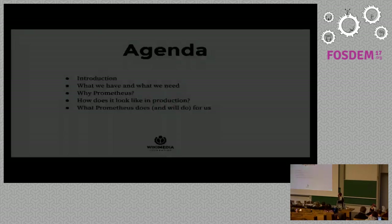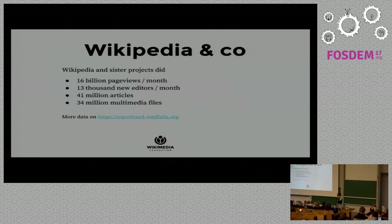First, a little introduction. The slides say Wikimedia Foundation, but what's the relationship with Wikipedia? Well, the Wikimedia Foundation is the nonprofit organization that oversees and helps grow the Wikimedia movement, and among these projects is Wikipedia, certainly the most common and well-known.